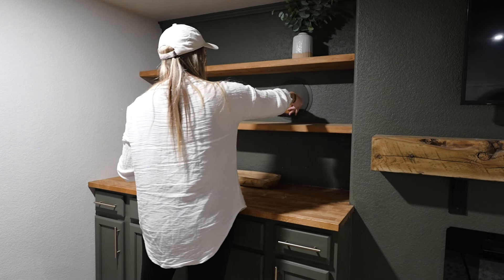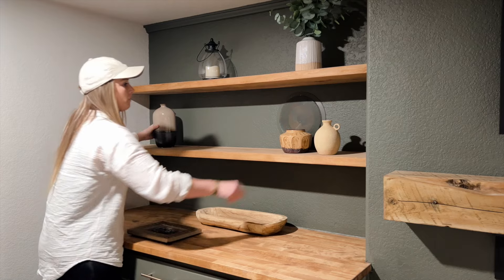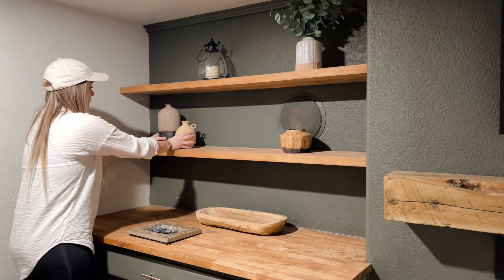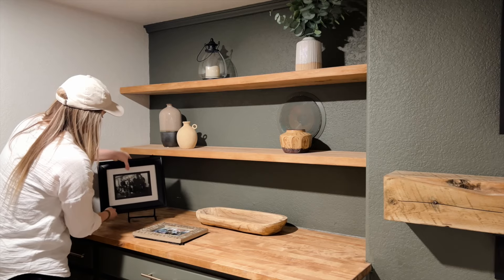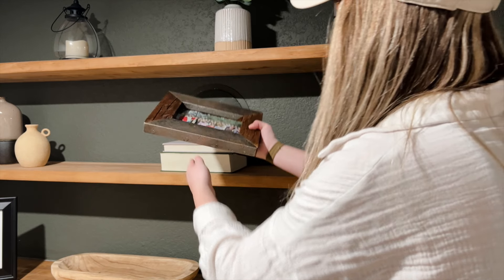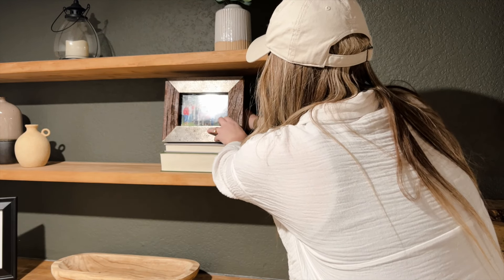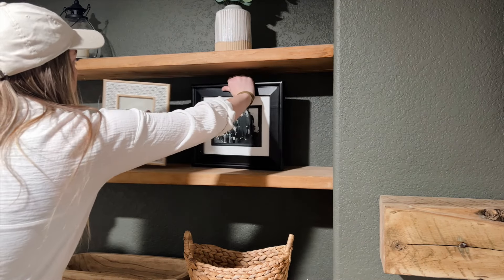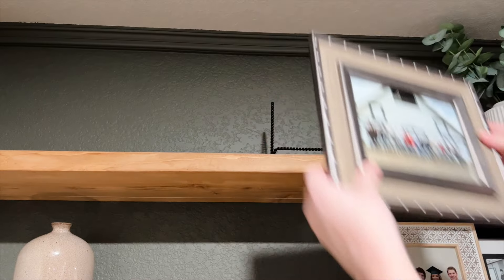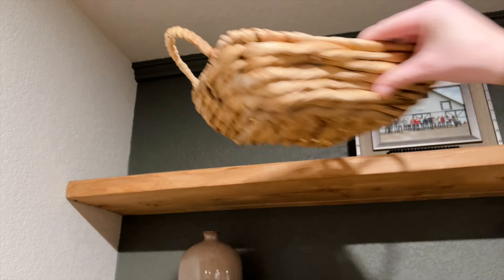Now that all the furniture is in, it's time to add in all the finishing decor touches. My mom really loves displaying her family pictures, so I took this opportunity to display them on her shelves. I wanted to show different pictures and also include different decor pieces without it feeling too overly crowded. If I were to put only pictures up on the shelves it would look a little odd, so I'm going to balance it out with some greenery, books, and decor, making sure I space out the frames evenly so no two frames are directly next to or across from each other.